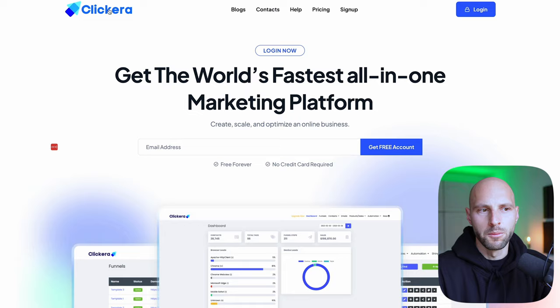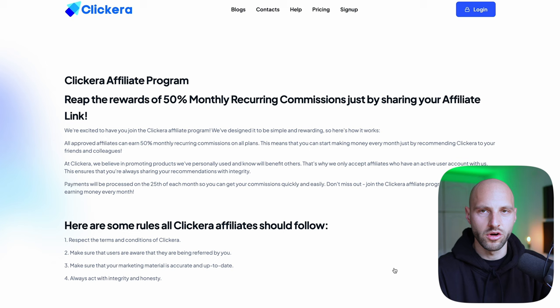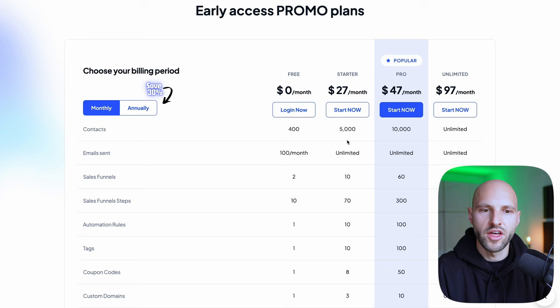When you go to Clickera.com and scroll to the very bottom, you'll find something called Affiliate Program. Once you click it, the first thing you'll see is rewards of 50% monthly recurring commission just by sharing an affiliate link. What does 50% mean for you? Well, if you go to the pricing page of Clickera, you can see how much people pay — they have a plan for $27 a month, a plan for $47 a month, and a plan for $100 a month.